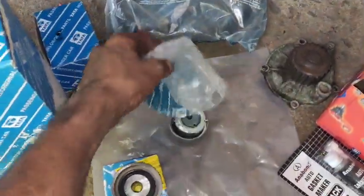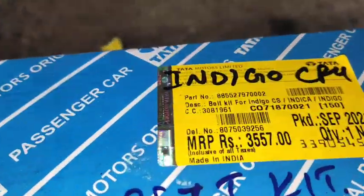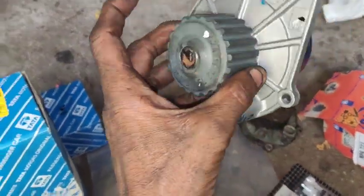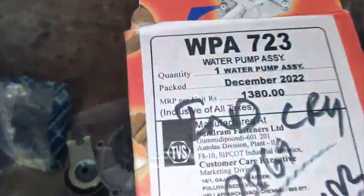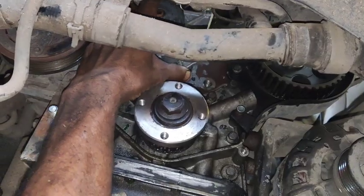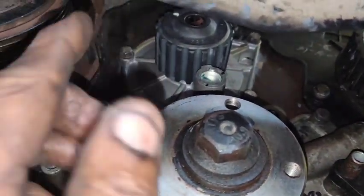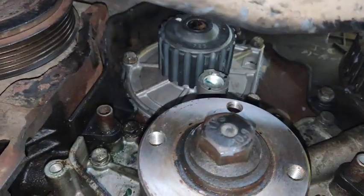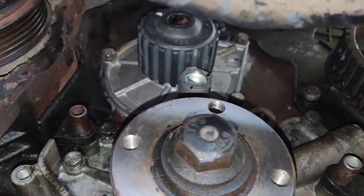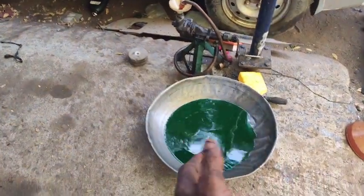Here we go — the tensioner and idler and timing belt. We will change the timing belt and we will change the water pump. We will change 3 liters of coolant and balance the coolant.